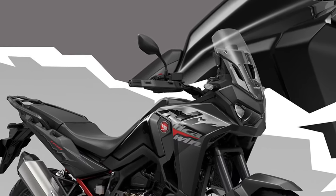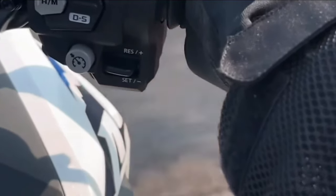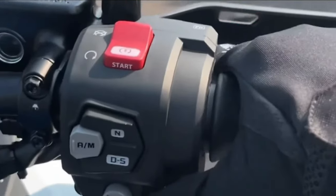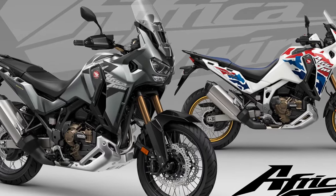Whether navigating rocky trails or cruising down the highway, the Africa Twin delivers exceptional performance and agility, thanks to its lightweight construction, advanced suspension system, and responsive throttle.